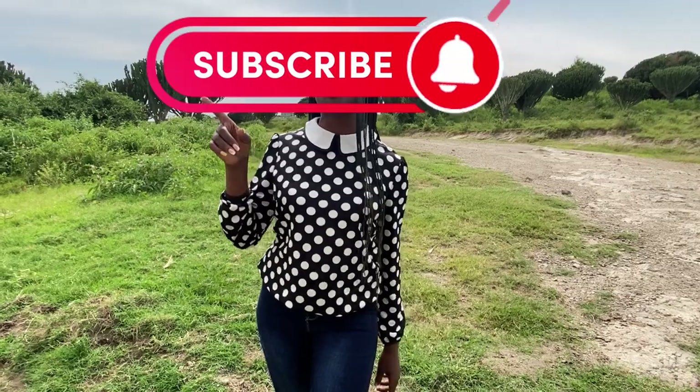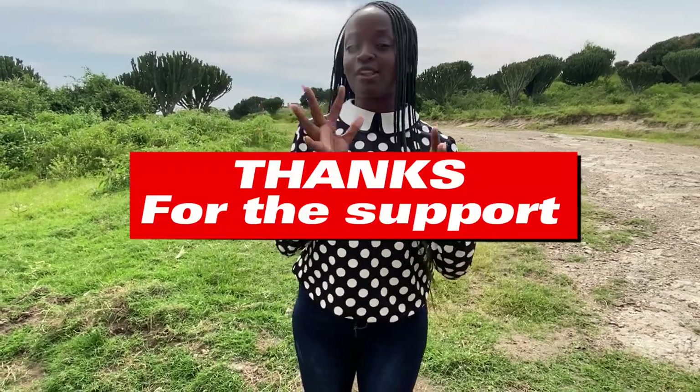Hello everyone, welcome back to my YouTube channel. My name is Elsie Kokundatsukahira. And of course, if you are new to this channel, kindly subscribe and also hit the notification bell so that you get notified every time I post a video. And if you are a returning subscriber, thank you so much for the support.